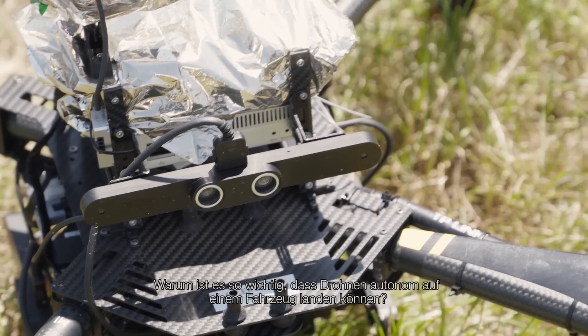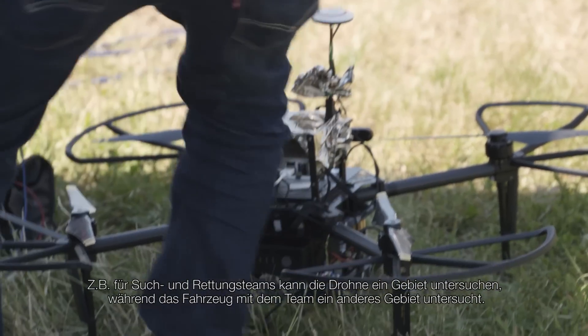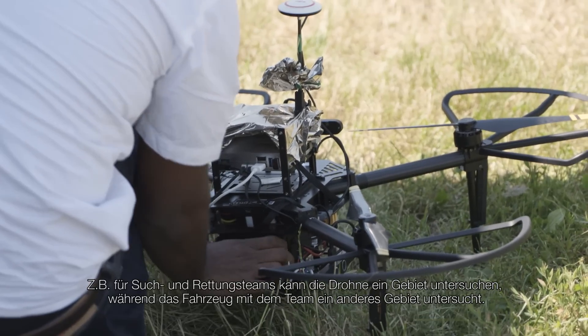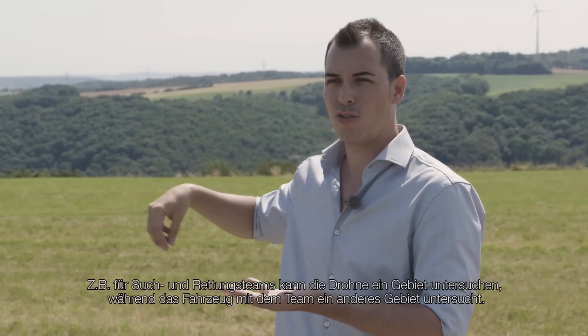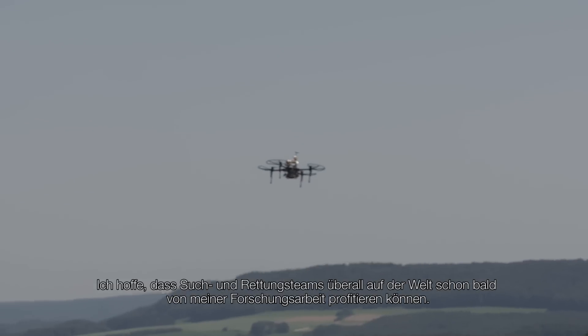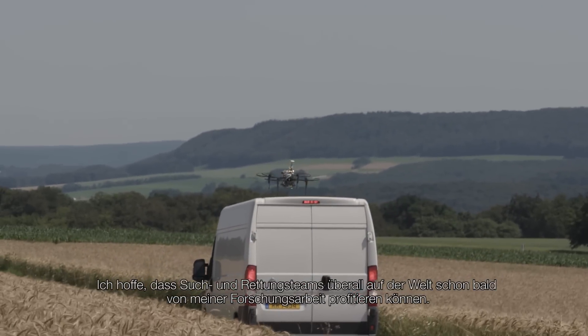So why is it important that drones can land autonomously on moving vehicles? For example, in a search and rescue mission, a team can have a drone on their vehicle and then send the drone to survey one zone while the vehicle is covering another zone. At a certain moment the drone has to come back because of low battery and can then land on the moving vehicle. I hope that search and rescue teams all around the world can benefit from my research pretty soon.